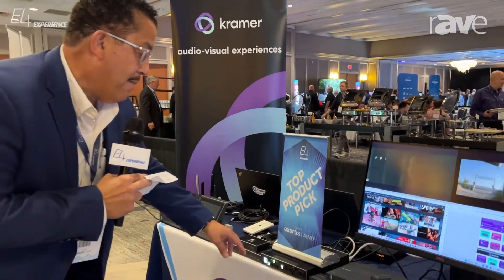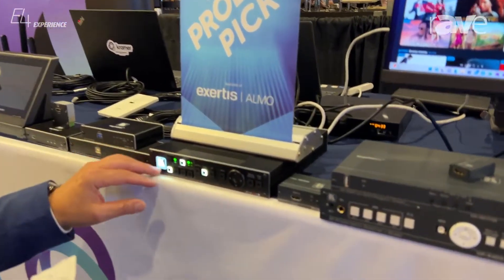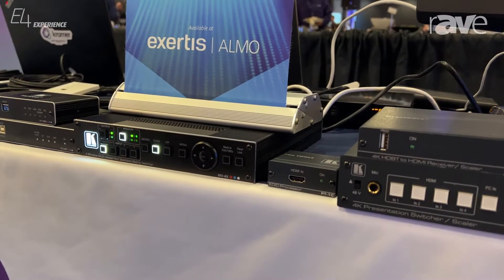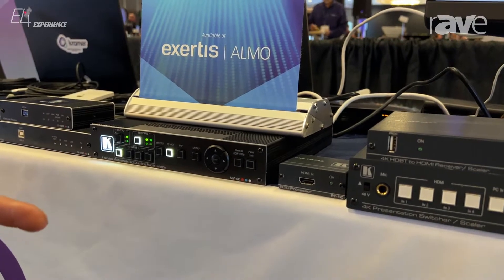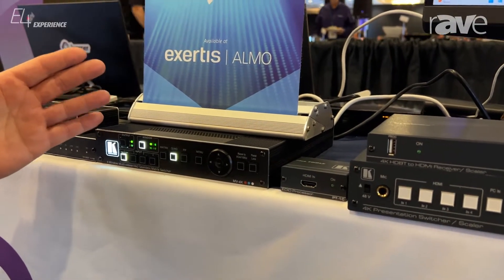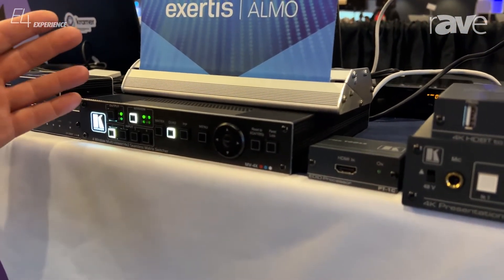A great example of that is our MX MV4X, which is a four-window multi-viewer 4x2 seamless switcher. This piece is ideal for monitoring, displaying multiple images simultaneously. You could use it in a control room, a conference room, or a classroom. It's 4K 60444.